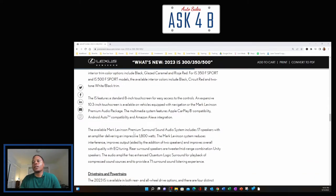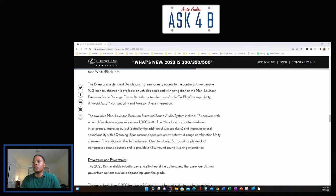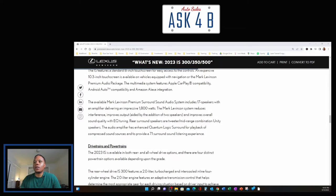The available Mark Levinson Premium Surround Sound audio system includes 17 speakers with an amplifier delivering an impressive 1,800 watts. The system reduces interference, improves output with two additional speakers, and improves overall sound quality with EQ tuning. Rear surround speakers are tweeter/mid-range combination unity speakers, and the audio amplifier features enhanced Quantum Logic Surround for playback of compressed sound sources, providing a 7.1 surround sound listening experience.